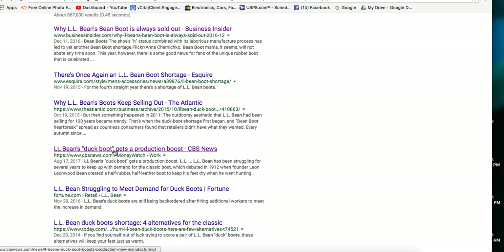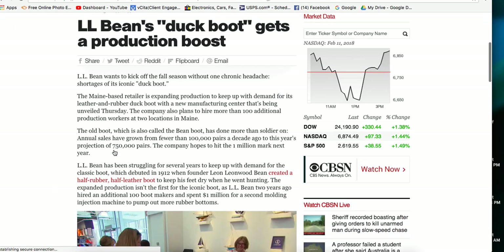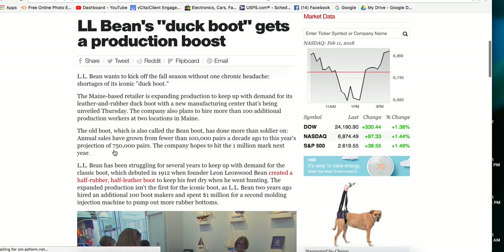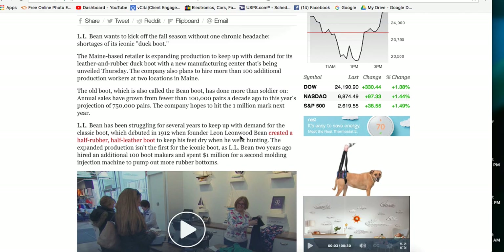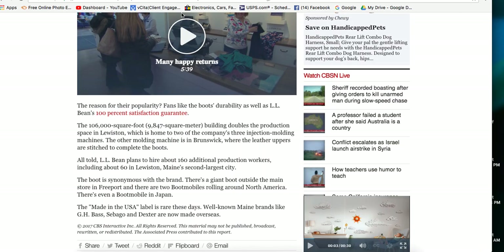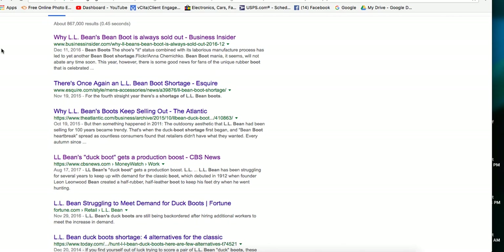There's another article from 2017 where LL Bean's duck boot gets a production boost - they're hiring additional workers and changing things in their manufacturing process to create more product, not necessarily to change the quality. There's a bunch of articles on that. I remember around 2015 they were absolutely out of stock around Christmas time and people were making a lot of money selling these on eBay in used condition. That's why over the years this has been a 'be on the lookout' type item.